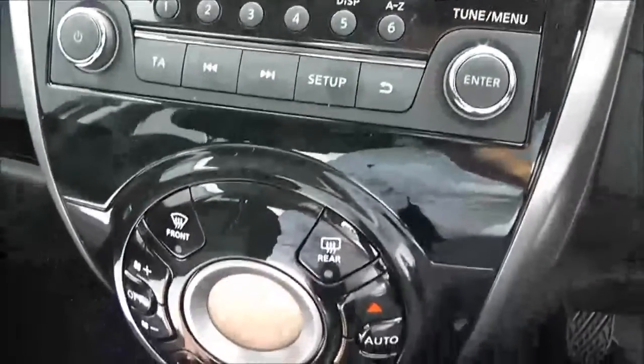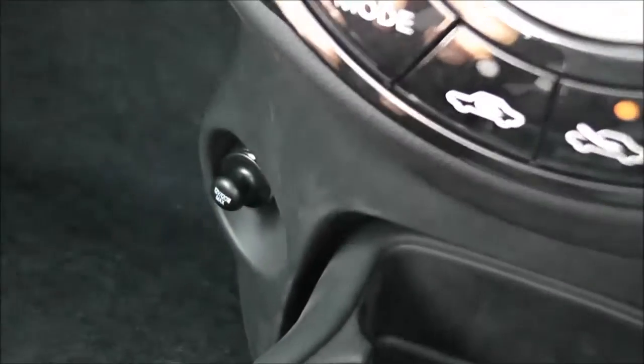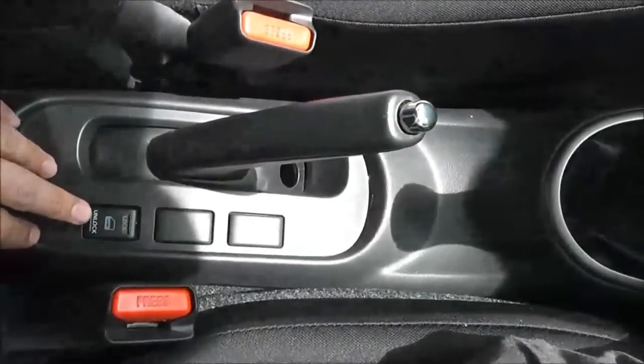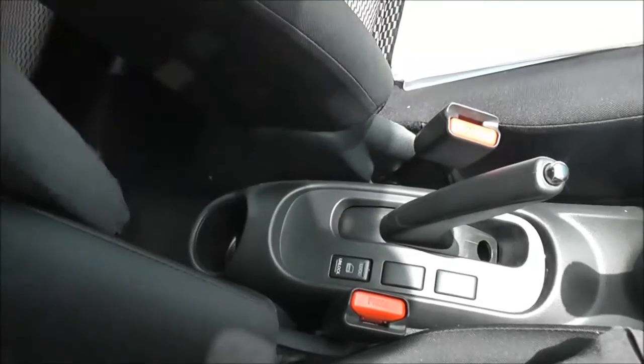Just below that in the centre console we have automatic climate control. There's a 12-volt socket to the left, a couple of cup holders, the five-speed manual gear lever, and next to the handbrake an interior central locking button. The driver also has an adjustable armrest.